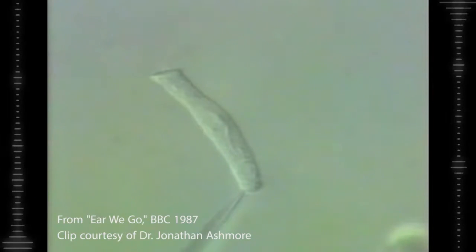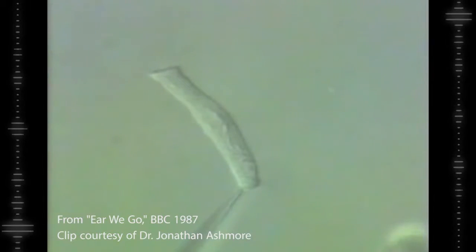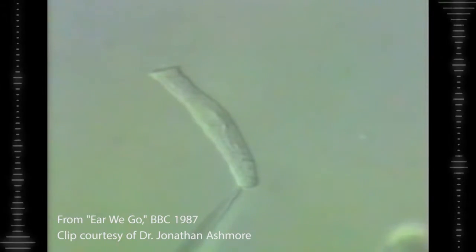Watch this outer hair cell go! We're gonna rock around the clock tonight — hair cells got moved!